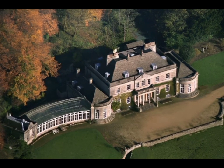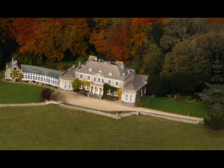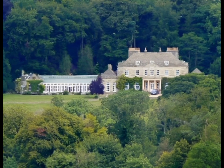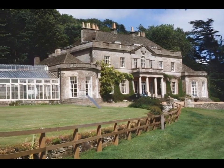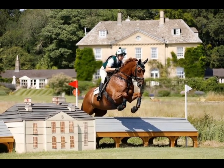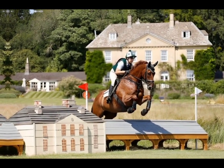Gatcombe Park is the country residence of Anne, Princess Royal, between the villages of Minchinhampton and Avening in Gloucestershire, England. Built in the late 18th century to the designs of George Baisvie, it is a royal residence as it is home to the Princess Royal and is privately owned. Parts of the grounds open for events, including horse trials and craft fairs.